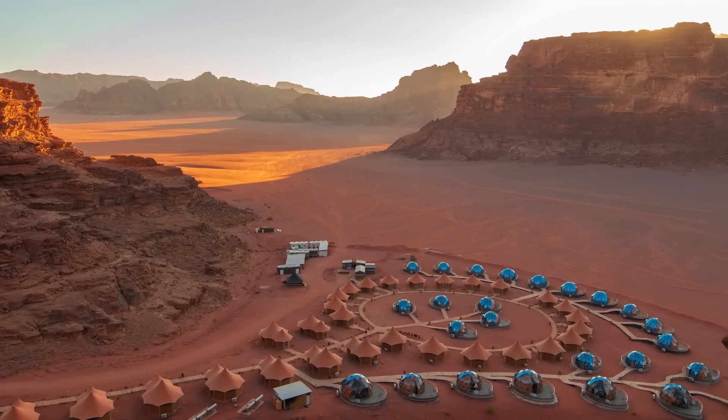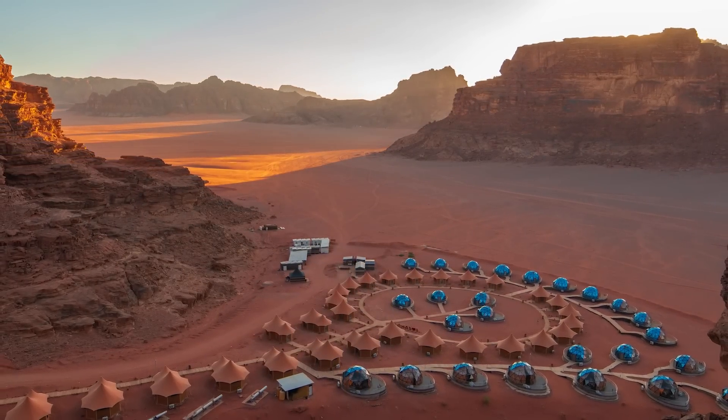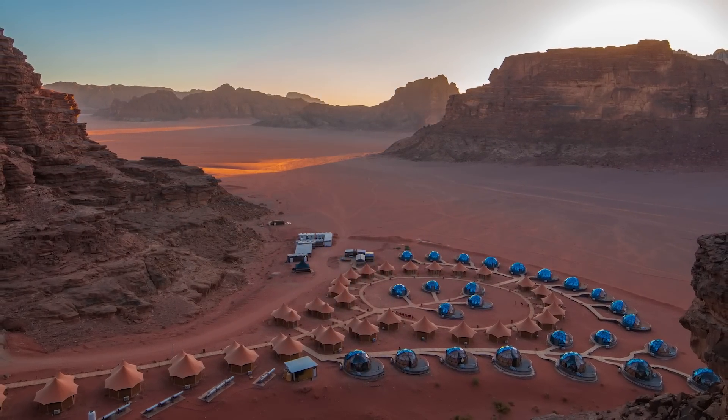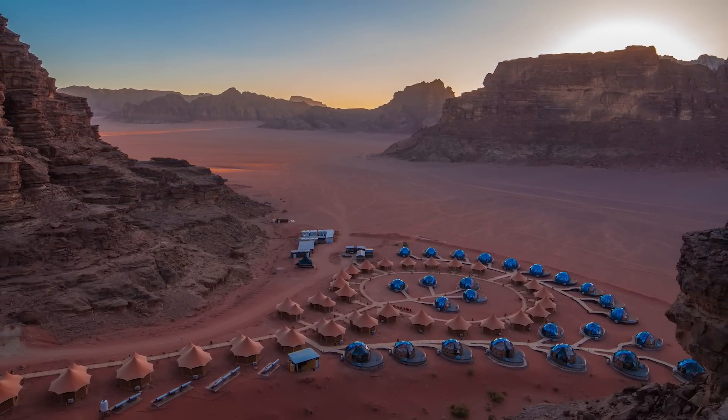Keep in mind, this isn't a self-sufficient colony — it's not cut off from Earth. These 22 people are going to be looking forward to their care packages every couple of years from Earth, and without that they would all die. More on this at the end of the episode.